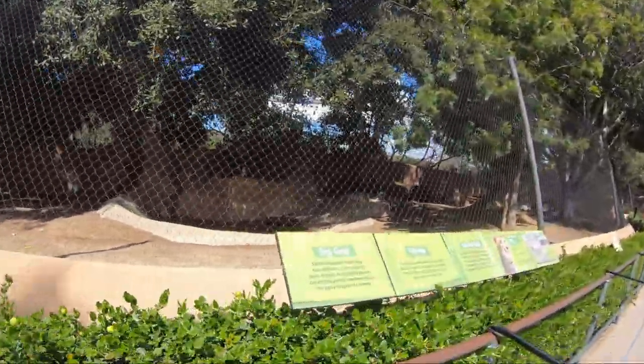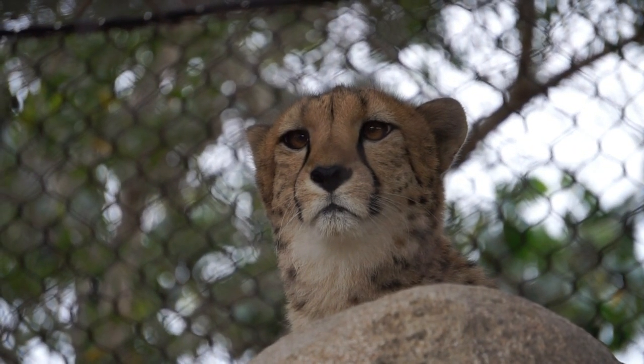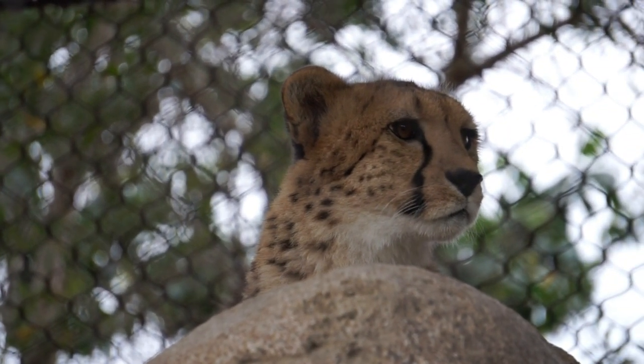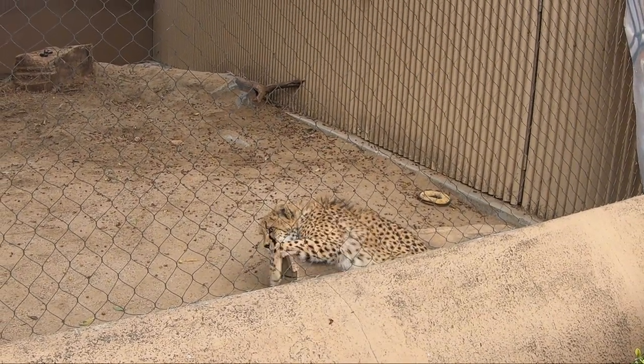The last exhibit in urban jungle is home to South African cheetahs. Cheetahs are found primarily in the eastern and southern ranges of Africa, south of the Sahara Desert. There are small populations in North Africa and Iran.